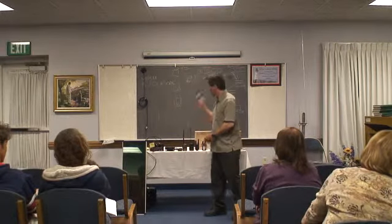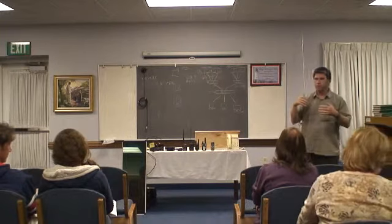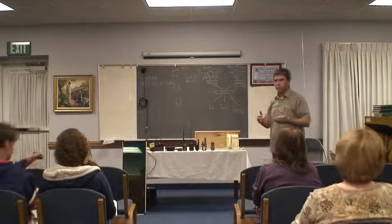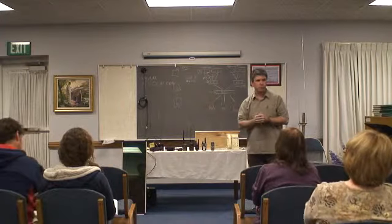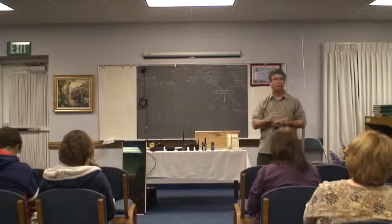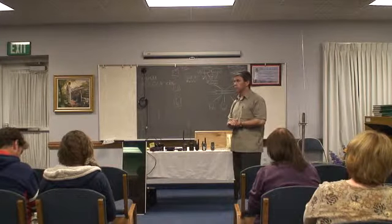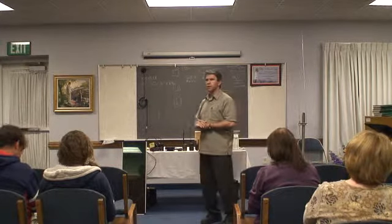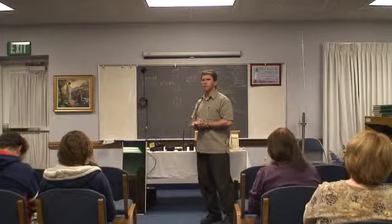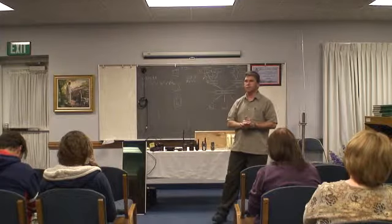In preparation for you to practice and understand some use of amateur radio, we're going to have an amateur radio class called a Technician class. It is November eleventh and twelfth, and then the eighteenth and nineteenth.